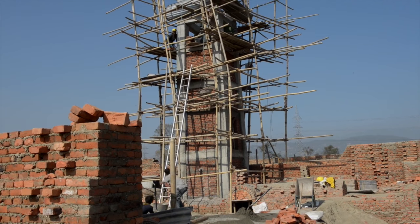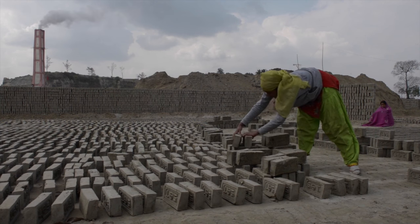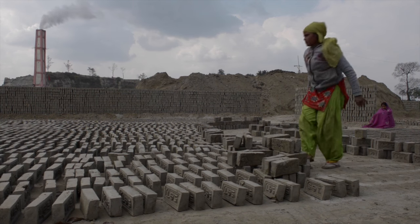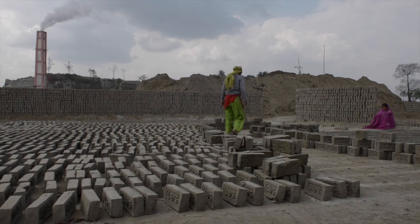They are more structurally sound, too. The tall chimneys are reinforced to withstand the shock of another earthquake. New kilns bake the bricks more efficiently by minimizing heat loss and will pollute less, resulting in better health for Kathmandu residents, especially during the winter months when air quality is at its worst.